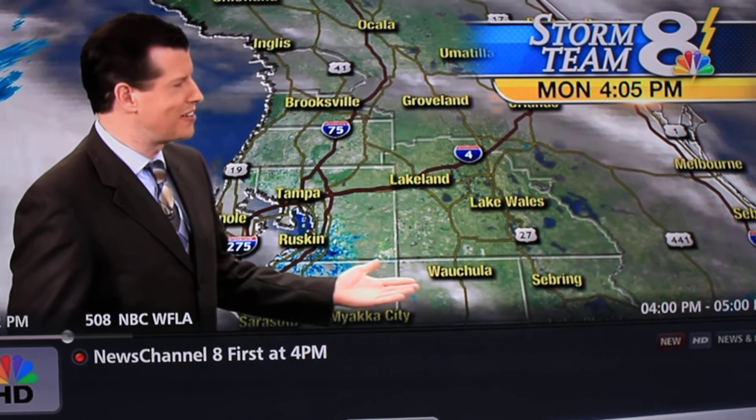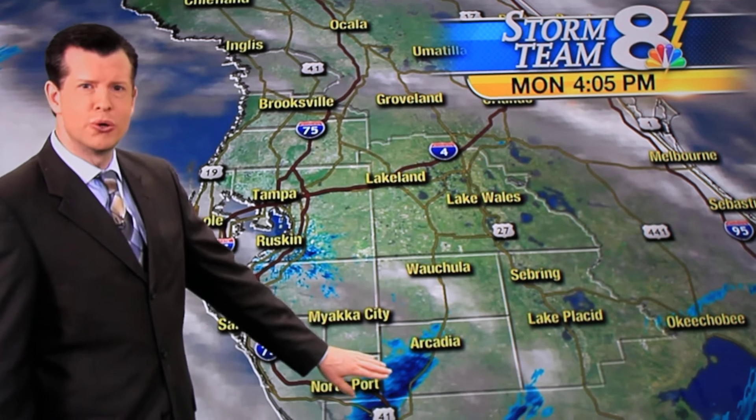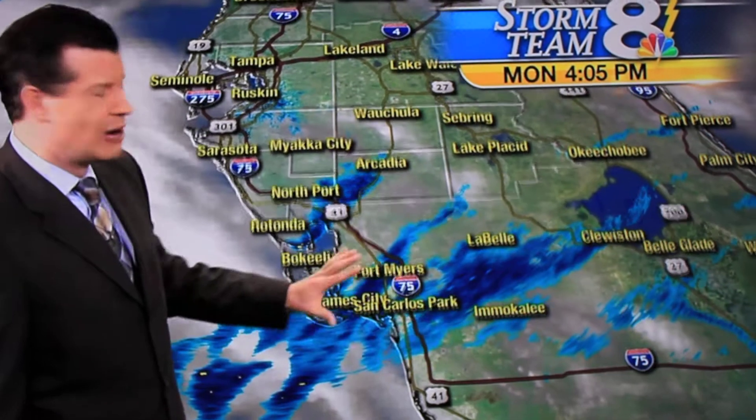Outside we're looking at mostly cloudy skies — clouds out there but not rain. If you're looking at the radar picture, you're probably saying we have some blue on the radar here. What's that all about if it's not raining out there? Well, believe it or not, this is actually not rain.